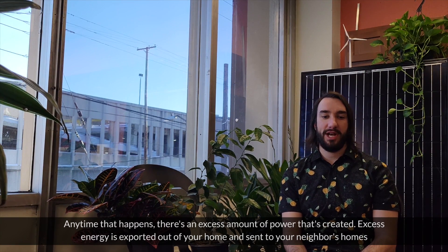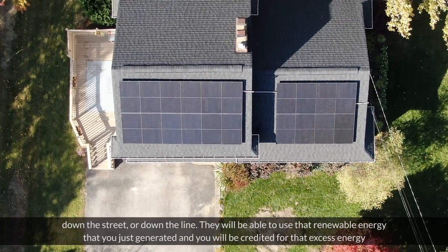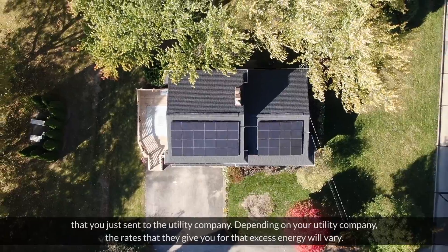Excess energy is exported out of your home and sent to your neighbor's homes down the street or down the line. They will be able to use that renewable energy that you just generated, and you will be credited for that excess energy that you just sent to the utility company.